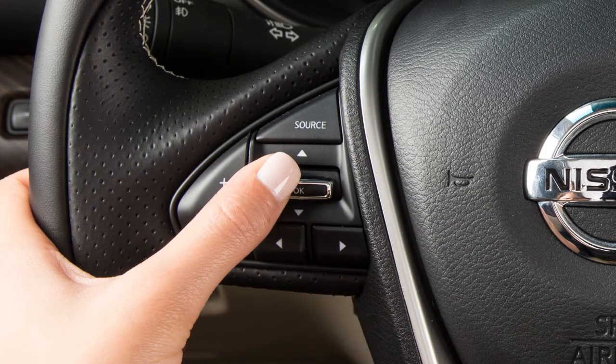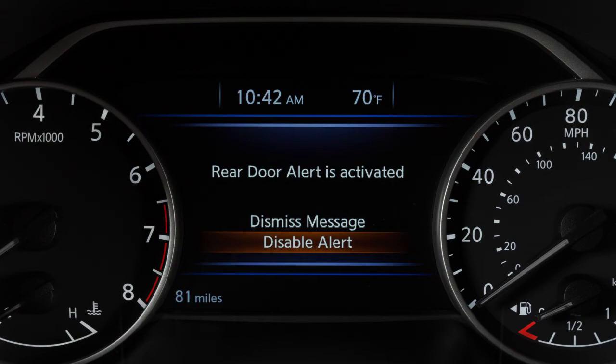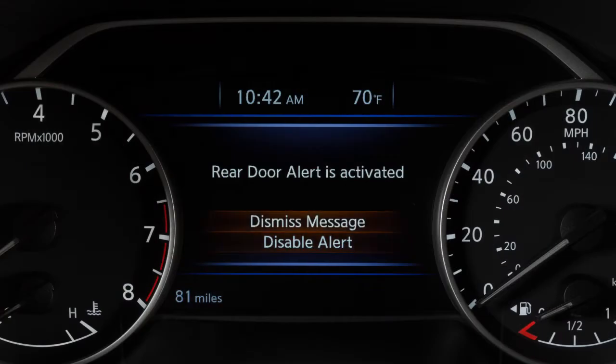You can use the steering wheel switches to disable the rear door alert for the remainder of the current trip. Select Disable Alert to disable the alert. Using the steering wheel switch, select Dismiss Message to clear the display. If no selection is made, this message will disappear after a period of time.